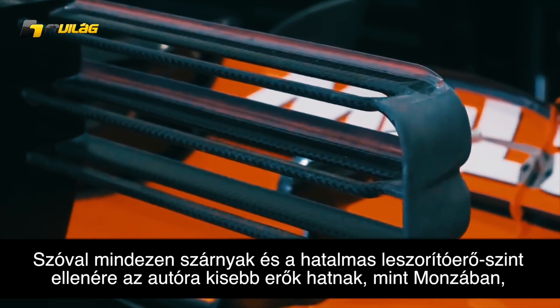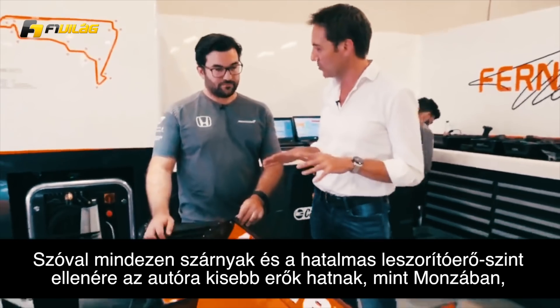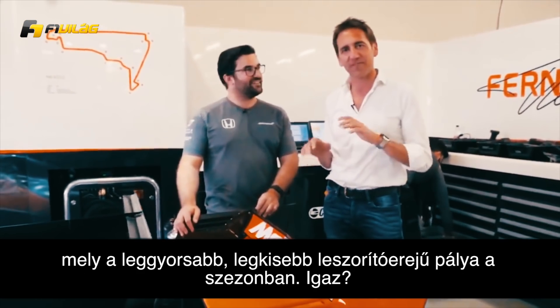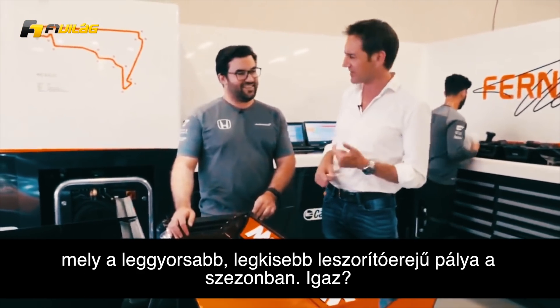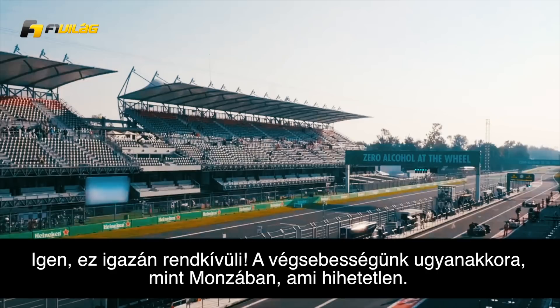Despite all of these wings and all of this downforce, the car is going to produce less load than at Monza, which is the fastest, lowest downforce track of the year. Is that right? It's quite extraordinary. Our maximum speed here is the same as Monza, which is extraordinary.